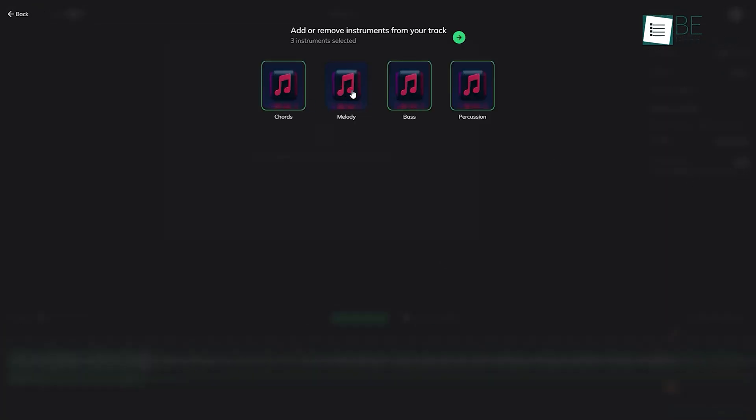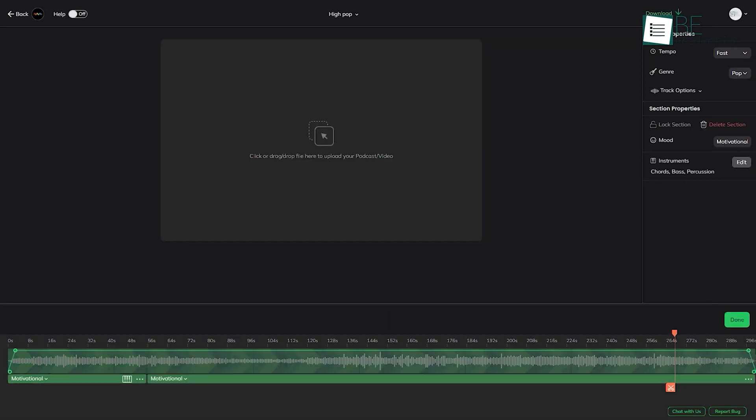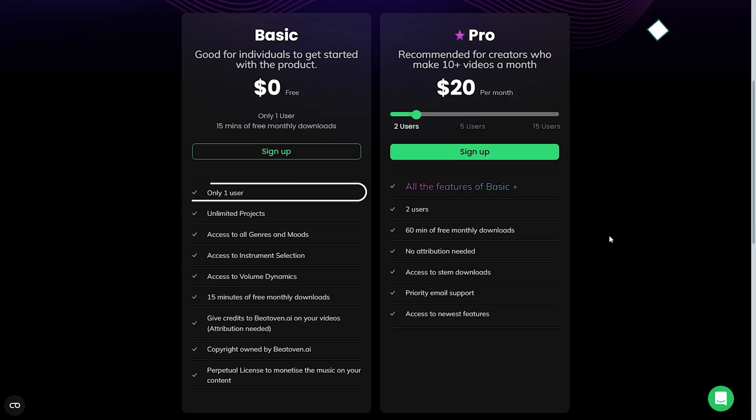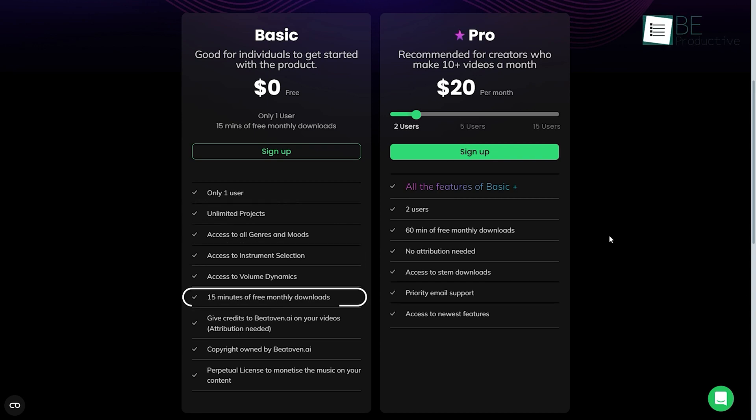You can also add and remove instruments from the track and adjust volume transition. It allows you to add your video and podcast as well. The free plan allows one user to create unlimited projects with access to all genres, moods, and instruments, and 15 minutes of monthly download. To access more downloading duration, you can upgrade to its premium plan.